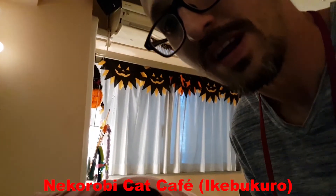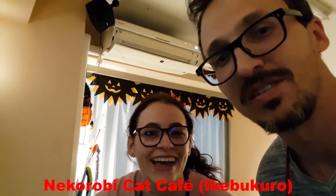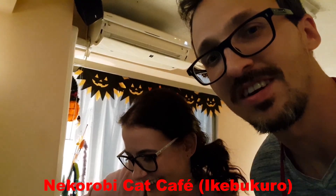We are now at the Nekorobi Cat Cafe in Ikebukuro, where we already were three years ago. My fiancée and I love a special cat here and we are trying to find it. We don't know if it's still here or not.